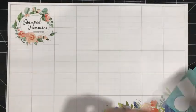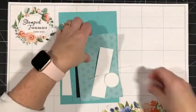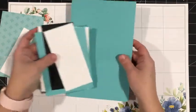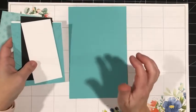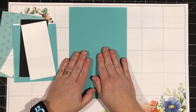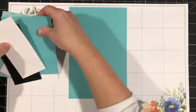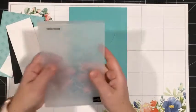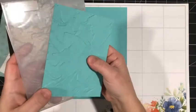Let me go through the measurements in case you want to recreate it, but you can always check my blog, stampedtreasures.com, for any of the measurements — I've got them posted for any of the Facebook Lives that I do. So this is Coastal Cabana — it measures five and a half by eight and a half, scored at four and a quarter. And then I've got another piece of Coastal Cabana that measures four by five and a quarter.